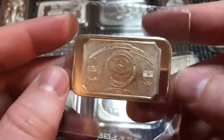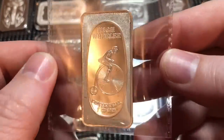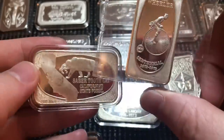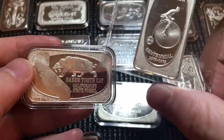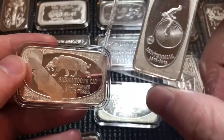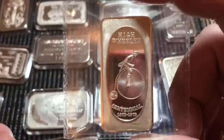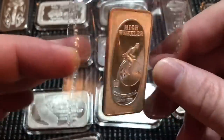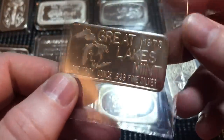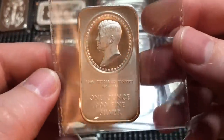Here we have the Committee of Vigilance of San Francisco — something a little different. It says 'Fort Gunny Bags,' serialized on the back, a pretty cool older bar that commands a decent premium once I looked it up. Here we have a High Wheeler bar — a lot of these I don't have in air-tights. I buy 250 air-tights at a time so I'm spending a fraction of what most people spend. Some of the longer bars don't fit, so I toss them in SA flips. This one is from the Great Lakes Mint, 1973.